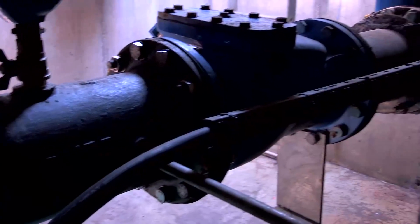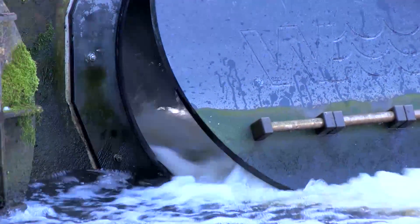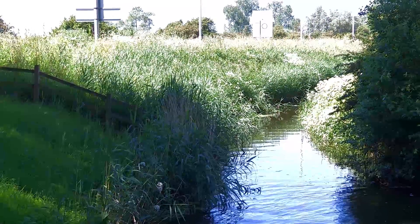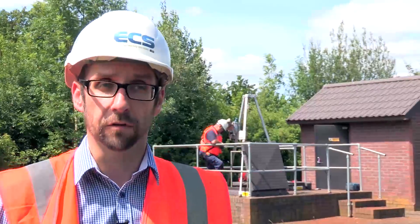One other framework that ECS holds with the Environment Agency — and perhaps the biggest in terms of number of sites that we manage and maintain — is an outfall examination framework, where we inspect and test numerous outfalls such as penstocks, flat valves, and trash screens, making sure they're fit for purpose and operating suitably for flood defence.